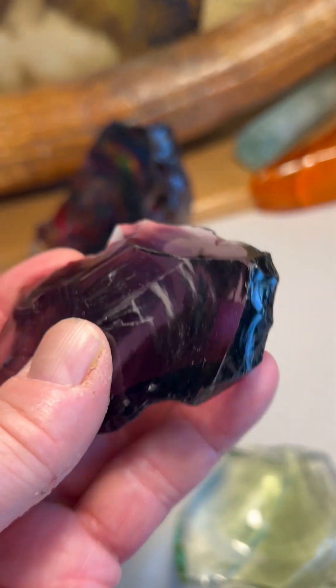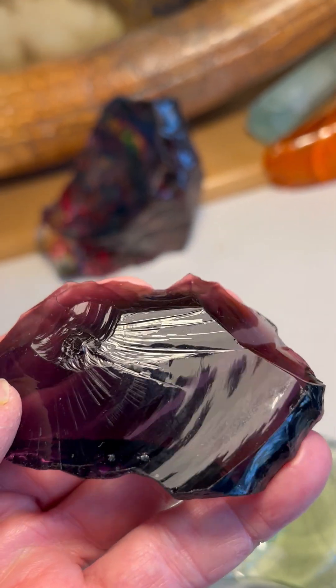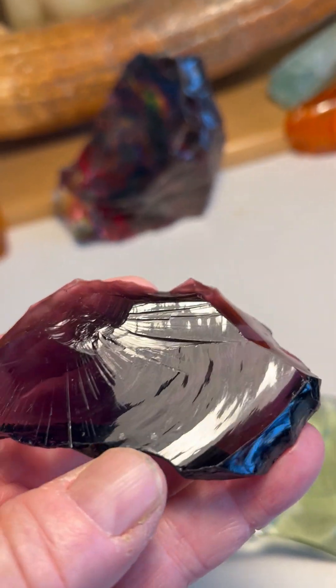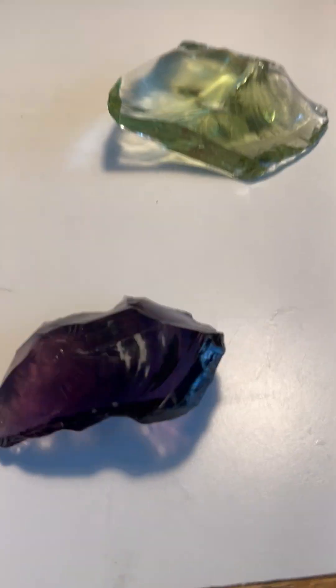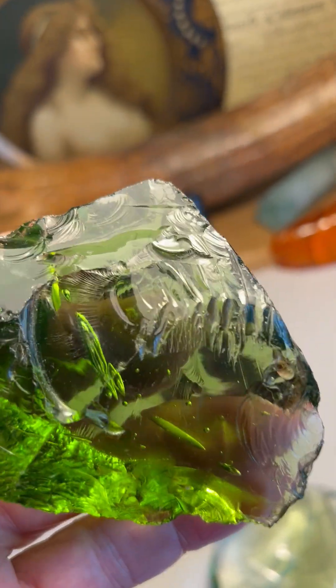Here's another Mount Shasta piece. Notice that eye again of this baby mammoth with this little trunk over here. Look at the eye again and how they've engraved around it. This came from a different dealer — I got this on eBay from a dealer that sells Andara Volcanic Glass.